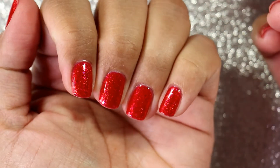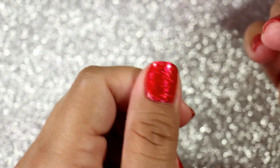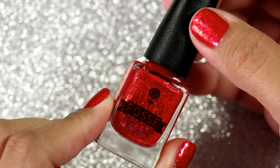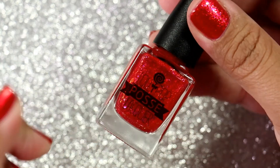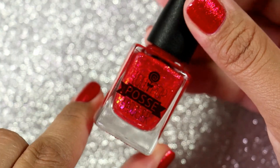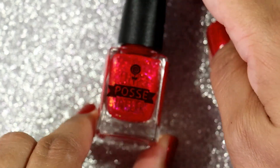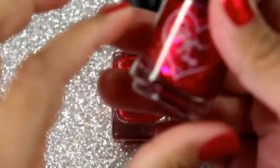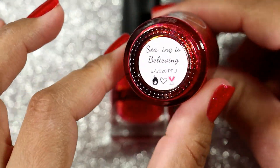It's already had some tip wear because I have been cooking and cleaning — you know how it is, you live your life you get tip wear. But while I was applying this, I was thinking to myself, oh my gosh this polish reminds me so much of Polish for Days Seeing is Believing.